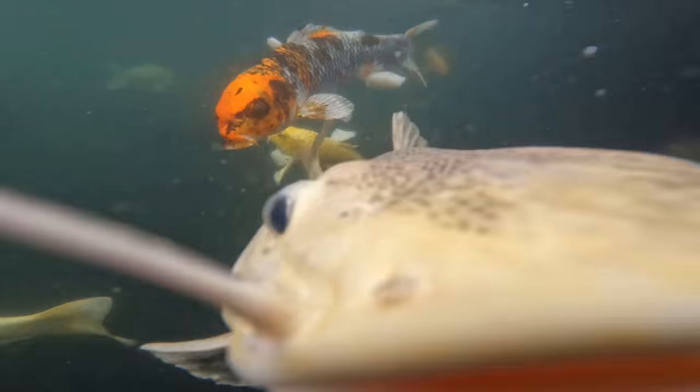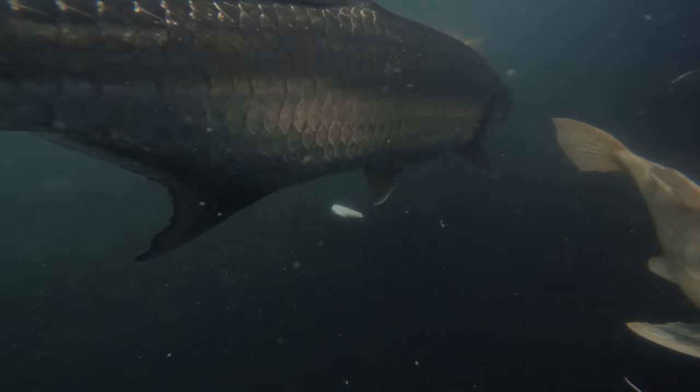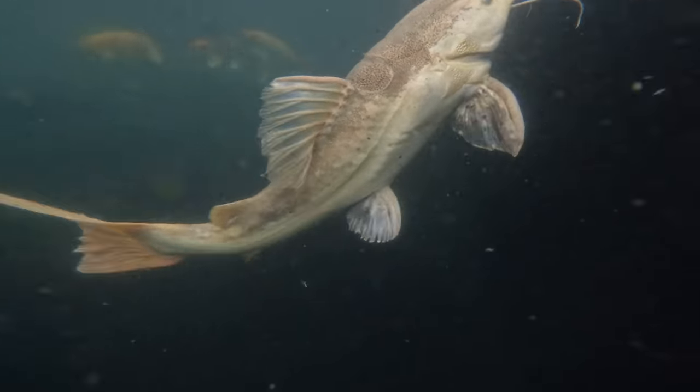Welcome back to another video everybody. Today I've got an awesome one for you. Behind me is the 4,000 gallon freshwater pond with a bunch of monster fish, and I bring that up because today we are going after some absolute giants.